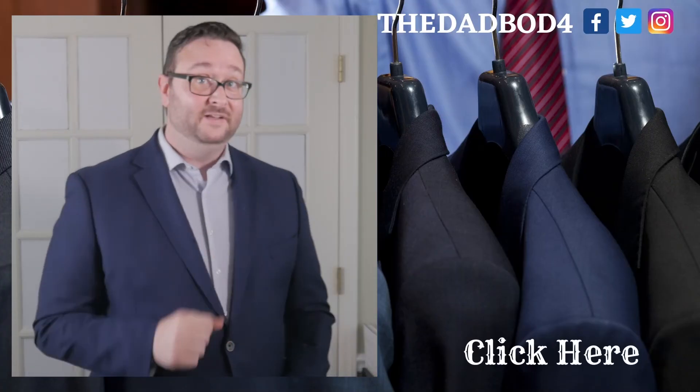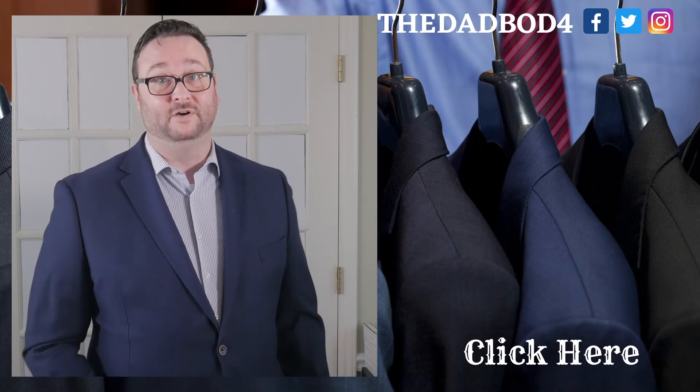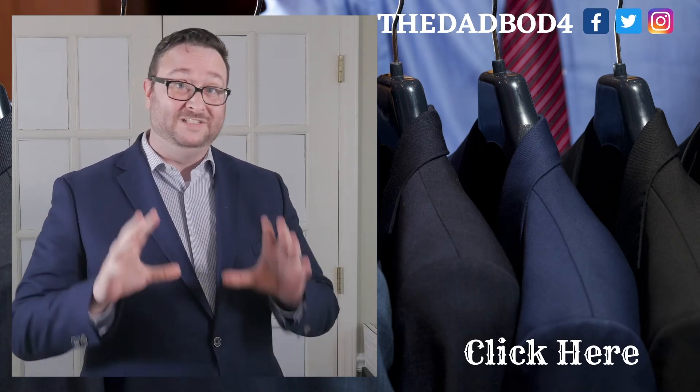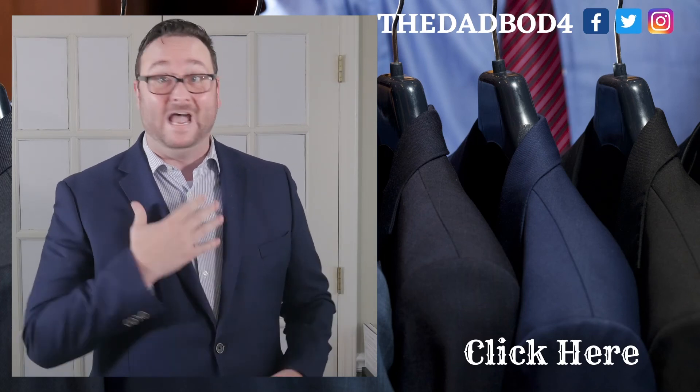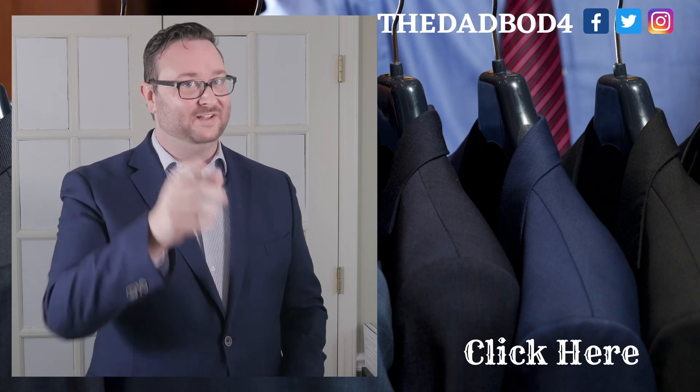Valentine's Day is coming up in just a few short weeks. Don't make the same mistake as last year — check out this video for 10 awesome gift ideas that she's gonna love. I had women help me make this list, so check it out and I'll see you there.